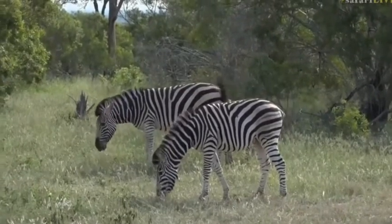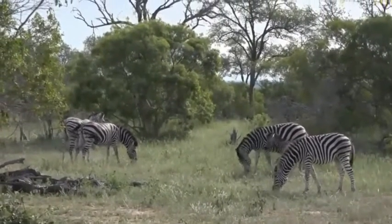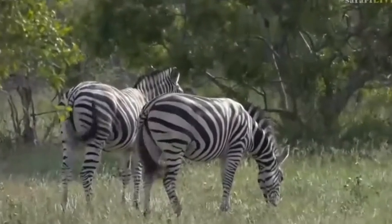Indeed, Jamie, we've managed to come across some zebra and it was quite funny. I was just coming around the corner and I was saying to Dave, I haven't seen zebra in a few weeks, and bang, in the road, there they are. So really, really good to see them.